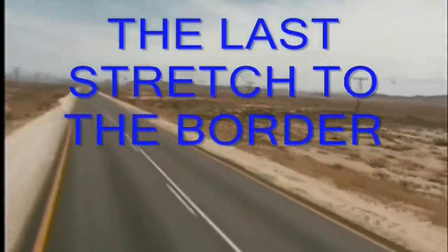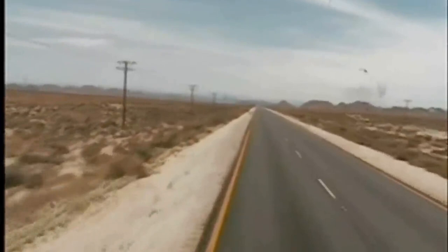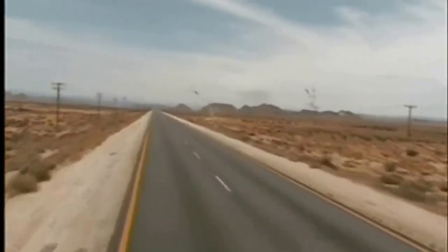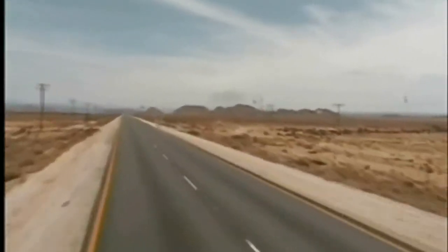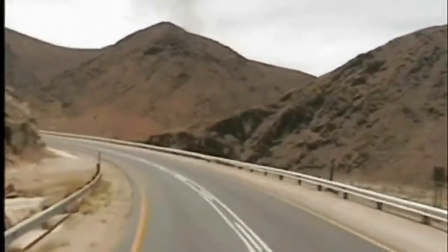This is the last stretch towards the border. The landscape changes dramatically within 60 kilometers — the vegetation changes totally from Karoo vegetation to semi-desert and para-desert landscape. It's very unbelievable. This is a mountain pass, if you could call it that, just before the border.